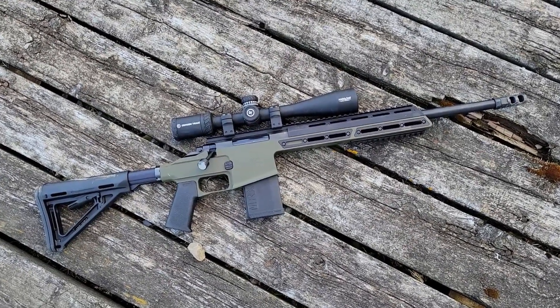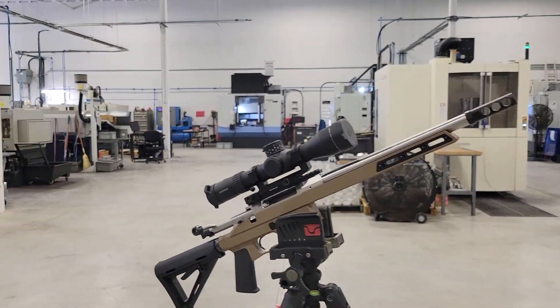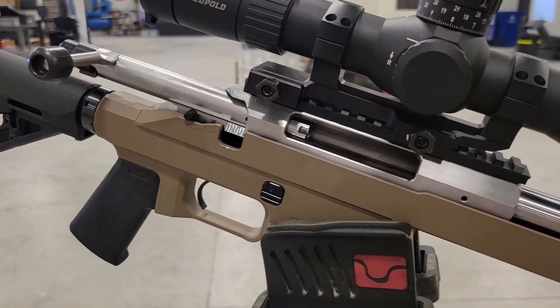They're coming out with the TRX, which is a short action — meaning it'll be chambered for .308, 6.5 Creedmoor, and all the calibers we love. I'm really hoping they'll have that one finalized at TACCOM 2022, so that is high on my priority list.